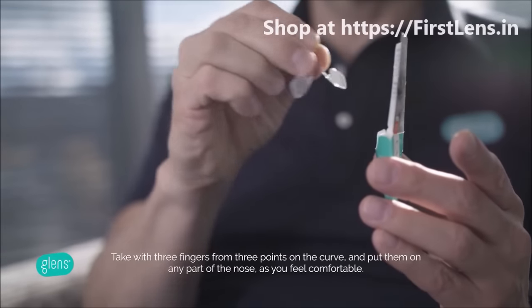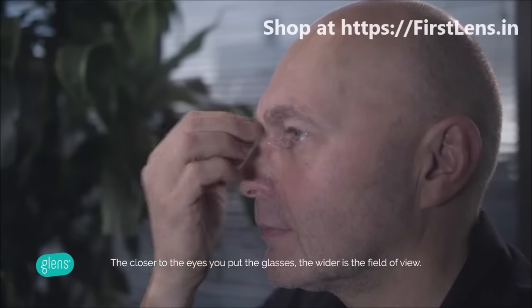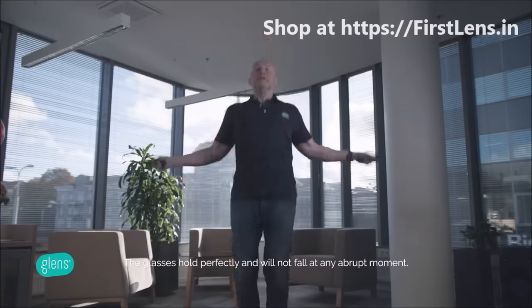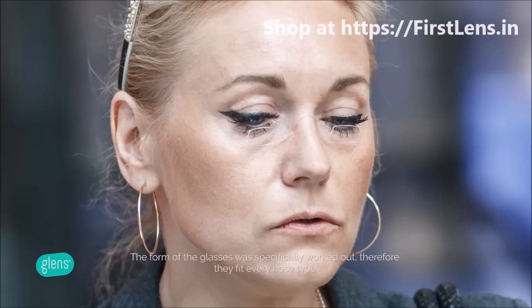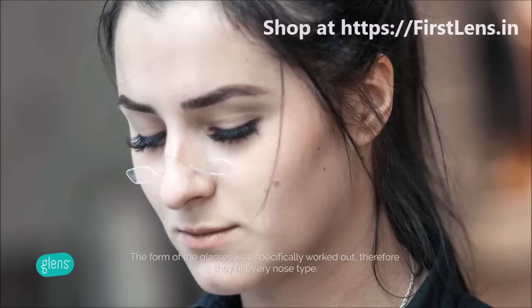Take with three fingers from the three points on the curve and put them on any part of your nose as you feel comfortable. The closer to the eyes you put the glasses, the wider is the field of view. The glasses hold perfectly and will not fall at any abrupt moment. The form of the glasses was specifically worked out, therefore they fit every nose type.